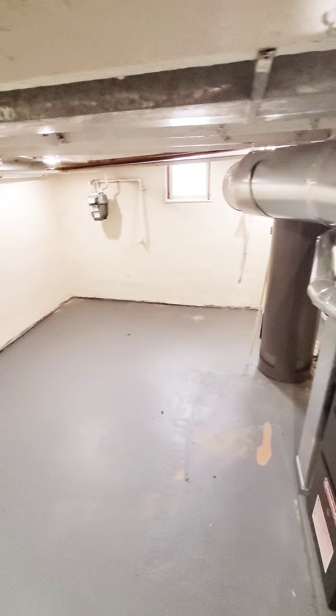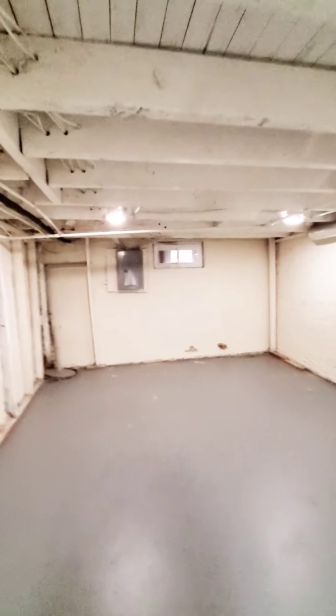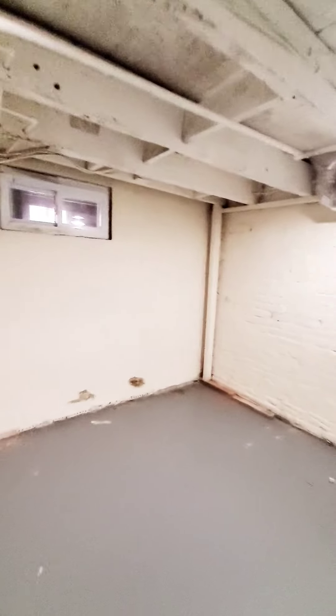Beautiful kitchen with recessed lighting — nice and bright. And a nice plain basement with plenty of storage space.